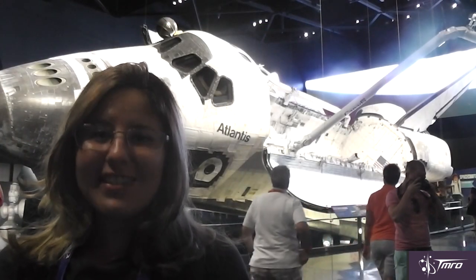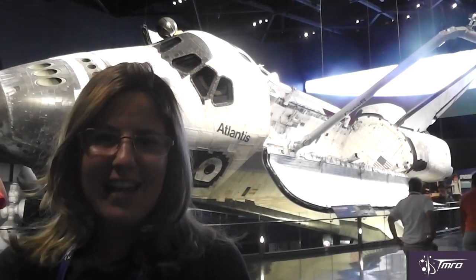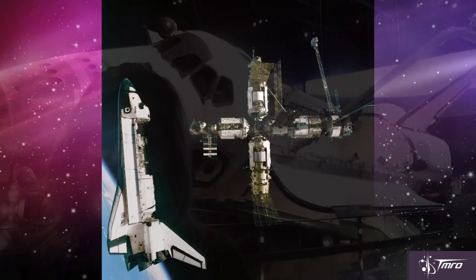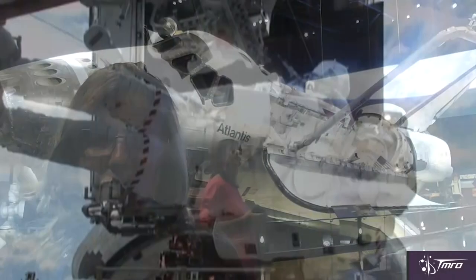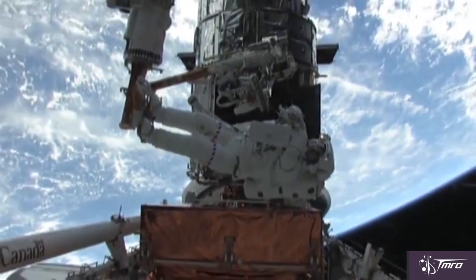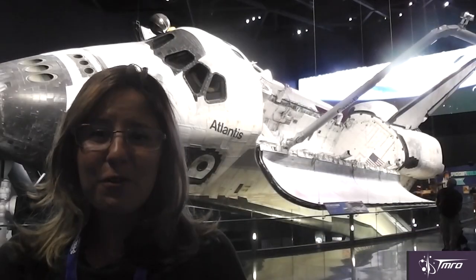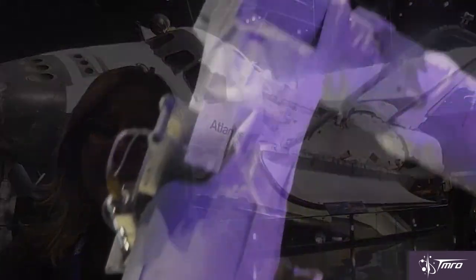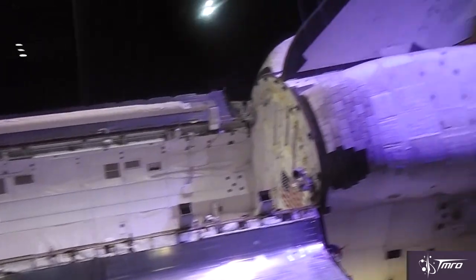Atlantis flew 33 missions and orbited the Earth 4,848 times. She was the first space shuttle to dock with the Russian space station Mir and the final shuttle to fly to and repair the Hubble Space Telescope. Atlantis was named after the RV Atlantis, a two-masted sailing ship that served as the primary research vessel for the Woods Hole Oceanographic Institute from 1930 to 1966.